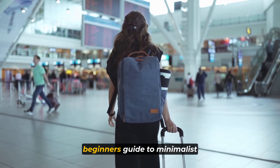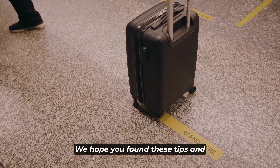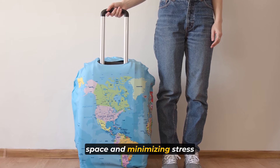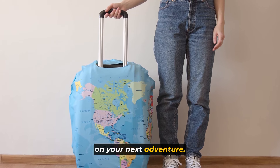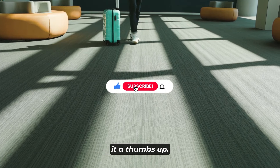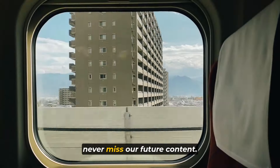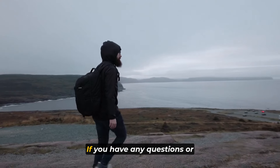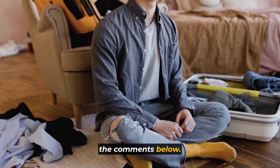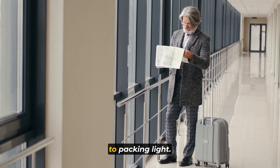Thank you for joining us on this beginner's guide to minimalist packing for carry-on travel. We hope you found these tips and strategies helpful in maximizing space and minimizing stress on your next adventure. If you enjoyed this video, don't forget to give it a thumbs up, subscribe to our channel, and hit that notification bell so you never miss our future content. If you have any questions or suggestions for future videos, please leave them in the comments below. Safe travels and remember — less is more when it comes to packing light.